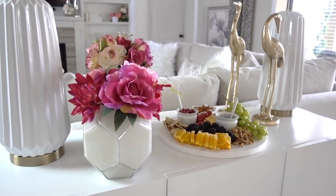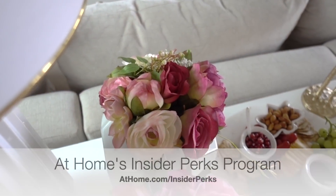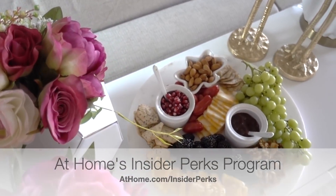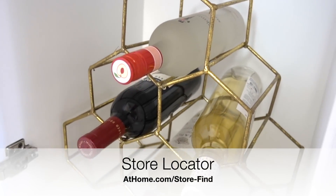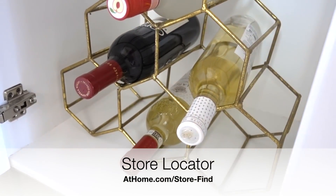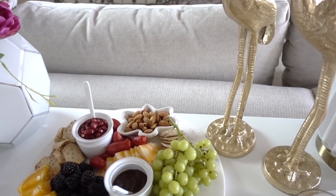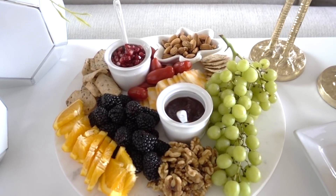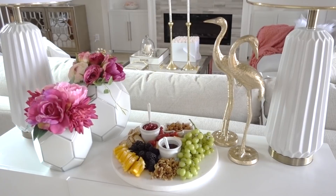Be the first to know about new markdowns and hot deals — sign up for At Home's Insider Perks program at athome.com/insiderperks. To find an At Home store near you, visit the store locator at athome.com/store-find. If you haven't been to At Home, you are missing out. At Home brings more than 30 years of passion and experience to ever-evolving home decor. Give them a visit, and thank you all for watching.